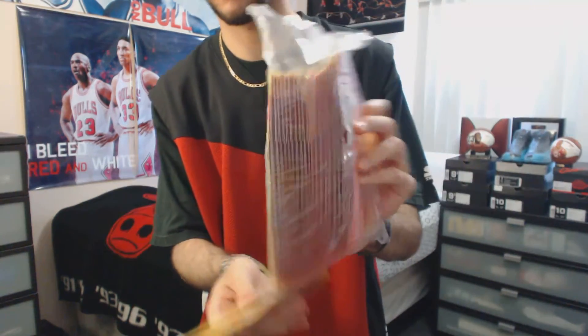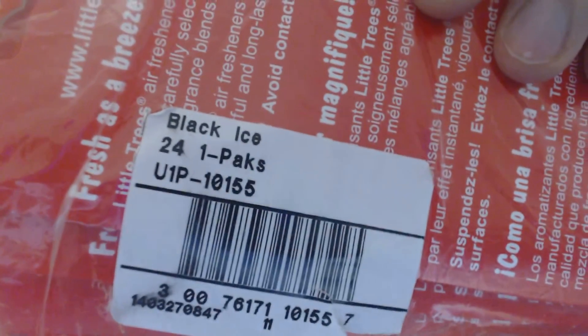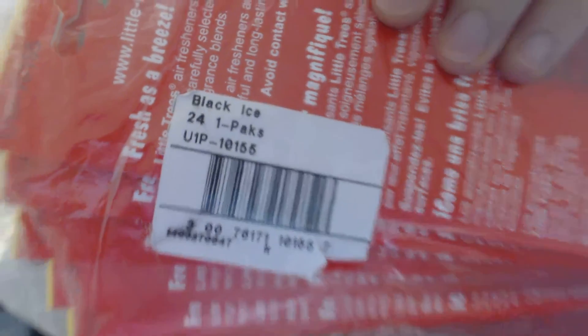24-pack right here, and plus 4 extra ones.